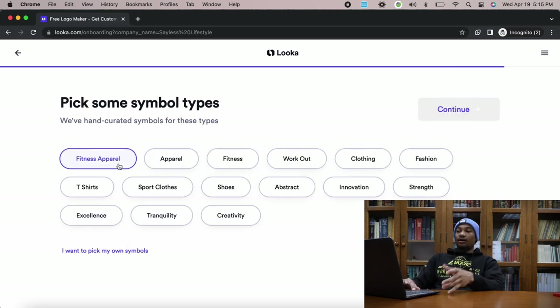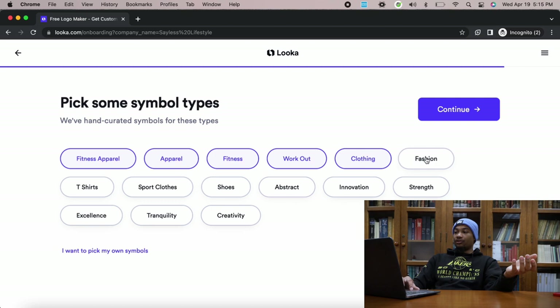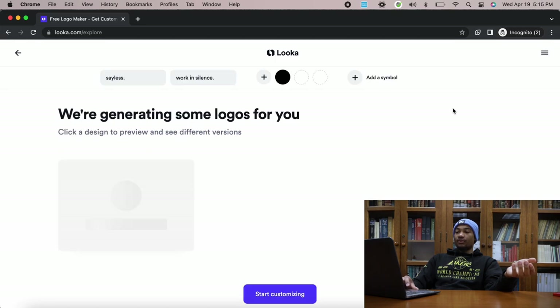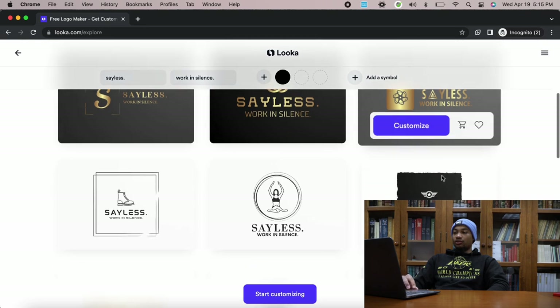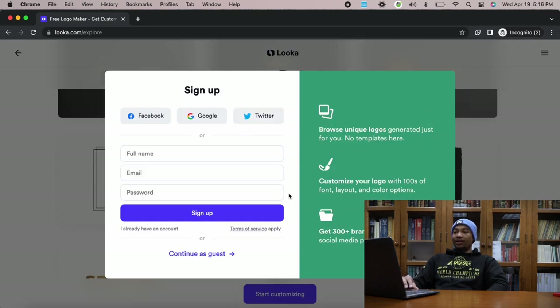Continue — fitness apparel, apparel, fitness, workout, clothing, fashion, strength, excellence. And then it'll cook up results for you. As you can see, all these different logos that you could choose from. You can go in, sign up — it's probably free to do this. You get a good idea of what Looka can do to help you design a logo for your brand.